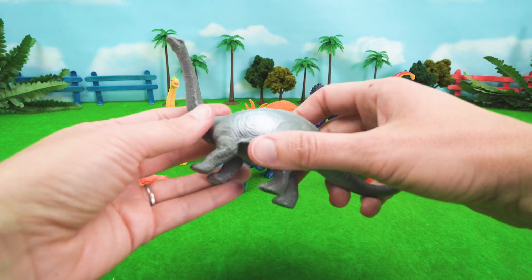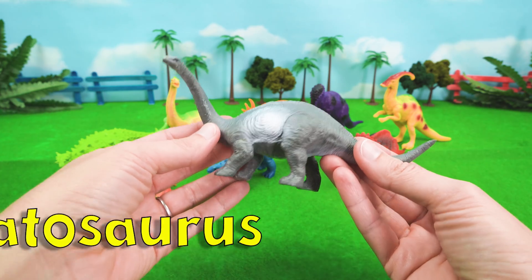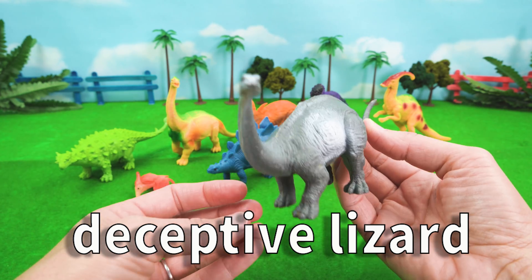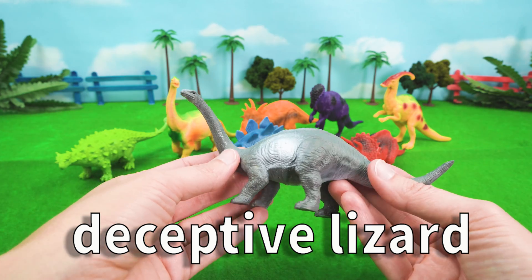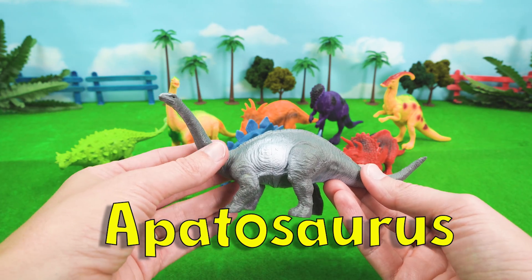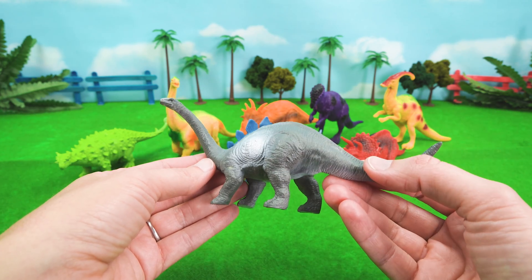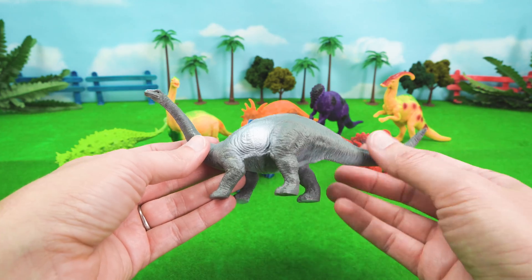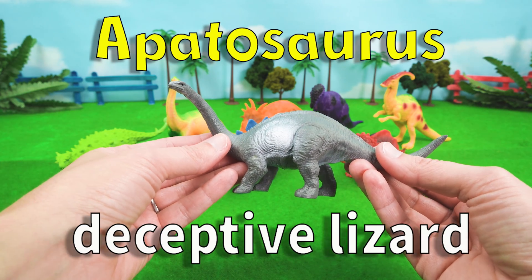What about our friend Apatosaurus? Apatosaurus means deceptive lizard — that sounds mysterious. Deceptive means not being what it seems. The reason Apatosaurus is called Apatosaurus is because some of its bones resemble another dinosaur that lived in the water. Because dinosaurs are extinct, of course. So Apatosaurus means deceptive lizard.